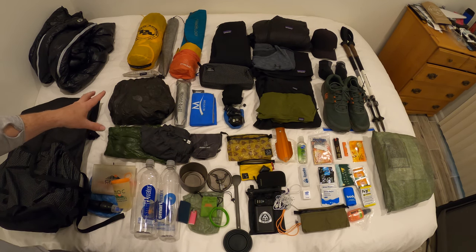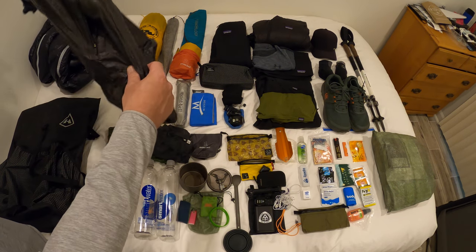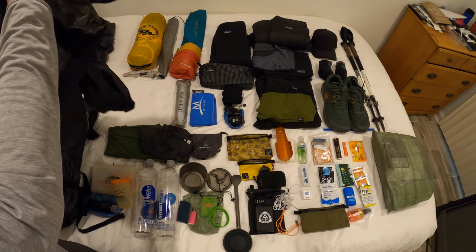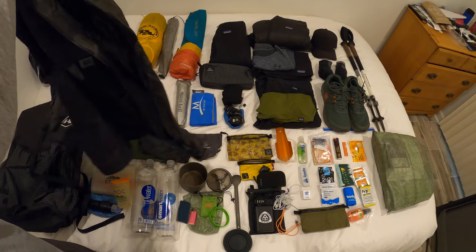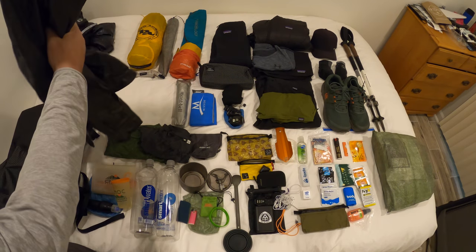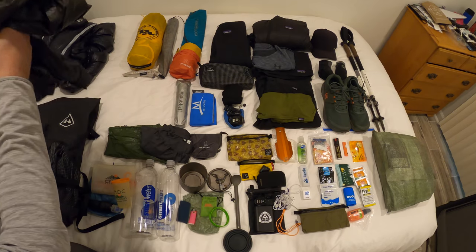Down below here is my rain gear setup. This is a North Face Gore-Tex jacket — it's been out for a few years. It doesn't have pit zips but it does have some breathable areas where the pockets are, and it's a very nice piece of gear — light but super water repellent on trail, and it is Gore-Tex.